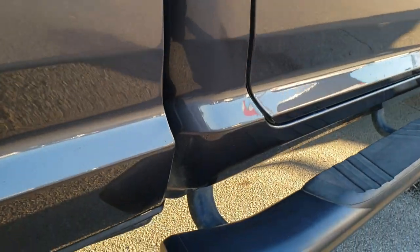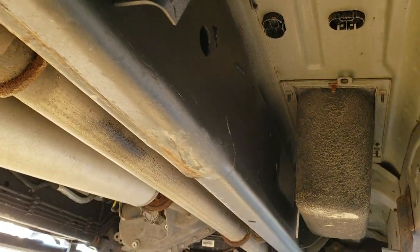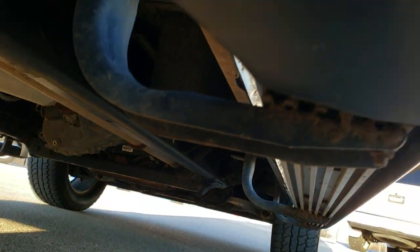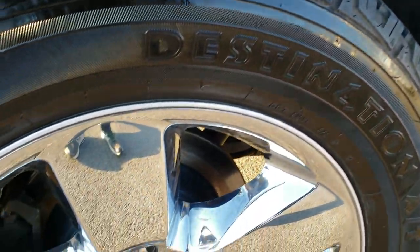We offer a Summit Auto Fast Pass in the upper right hand part of your screen where you can apply for financing, get pre-approved, and even appraise a trade if you have one. You can see just how clean that frame and underbody is — very nice condition. You can basically do your entire deal so that when you get here everything is all done and you're 100% ready to go.